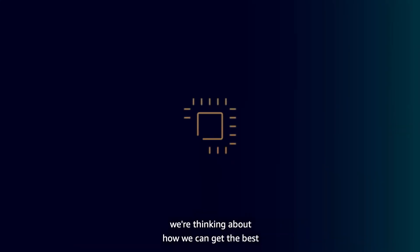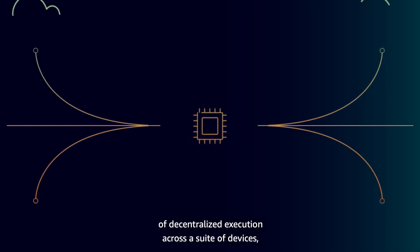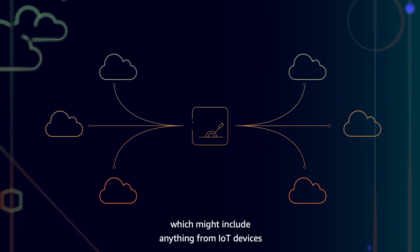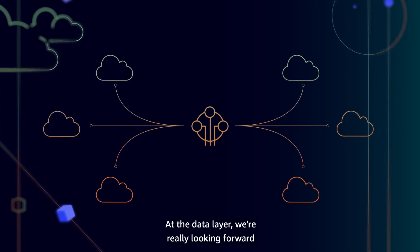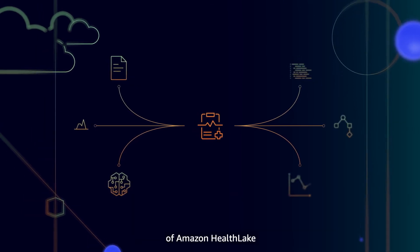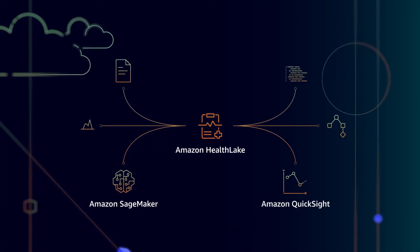In terms of the platform itself, we're thinking about how we can get the best out of the edge, leveraging centralised control of decentralised execution across a suite of devices, which might include anything from IoT trials on hospital beds to radiology equipment. At the data layer, we are really looking forward to working with AWS on evolving the design of Amazon HealthLake and leveraging some of the fantastic products within that suite.